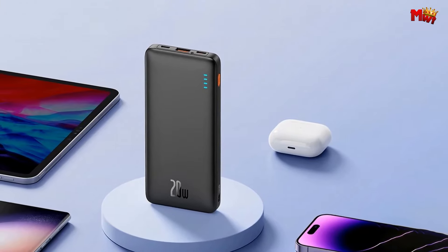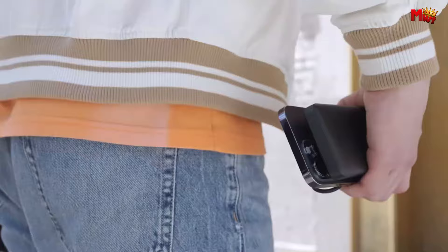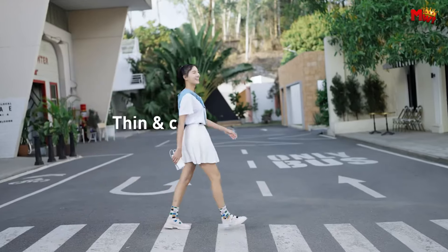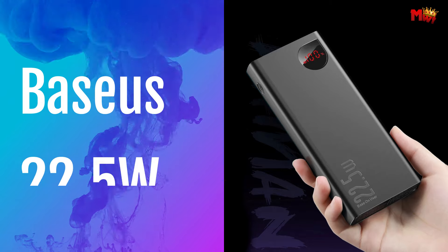Pros: large capacity, multiple device charging, safe fast charging. Cons: relatively bulky and heavy, no quick charge support for USB-A ports. Number 4.